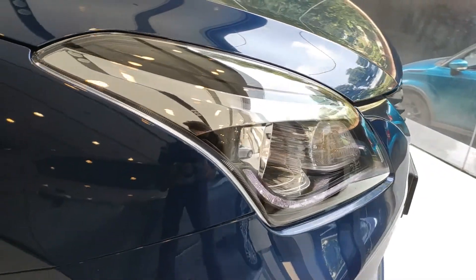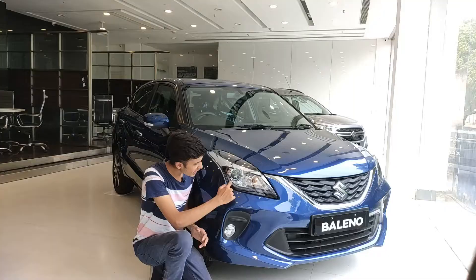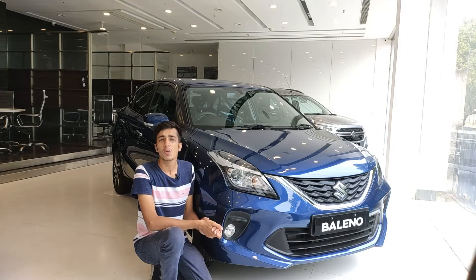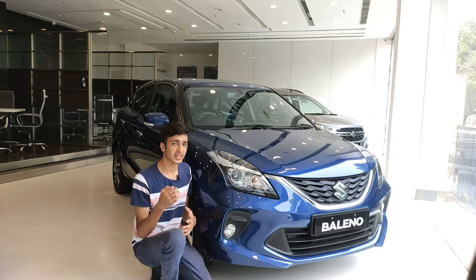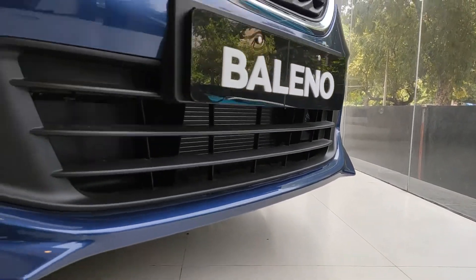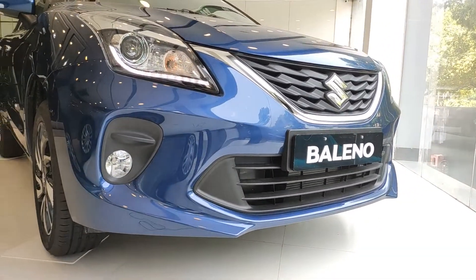Talking about the headlamps, we have a projector headlamp setup along with an L-shaped DRL given down below, which looks really cool. A key detail I really like is the styling of the front splitter, which I think is really aggressive.